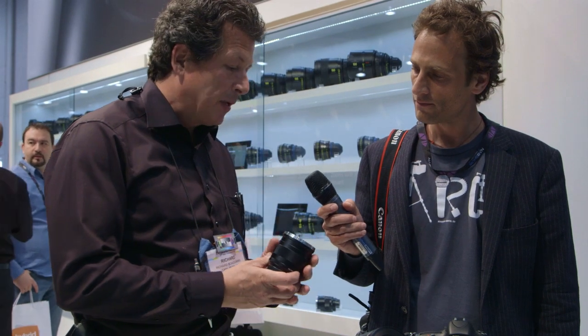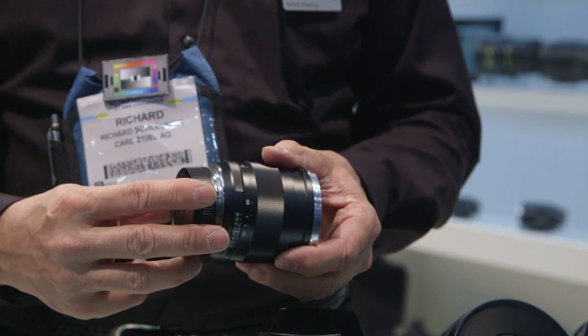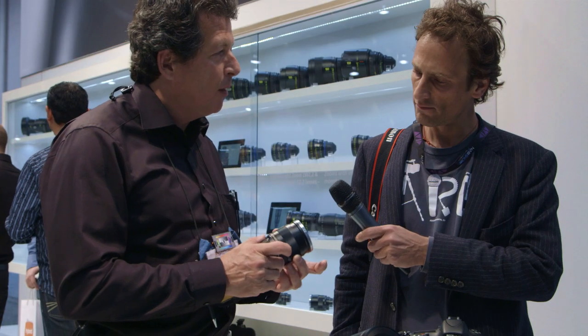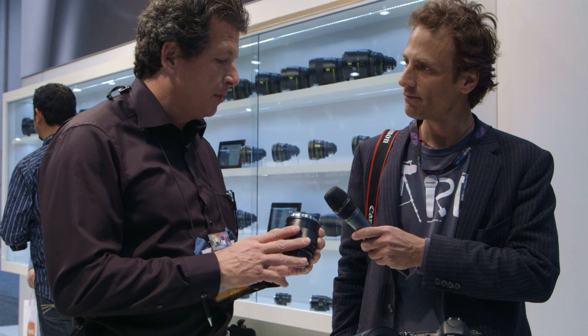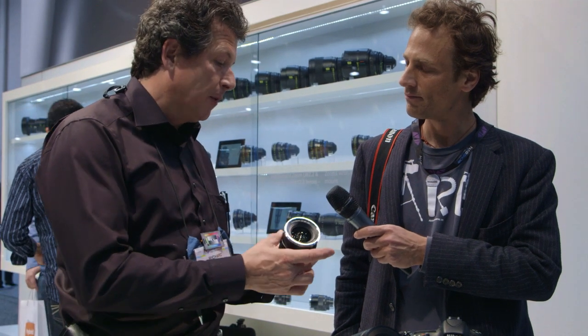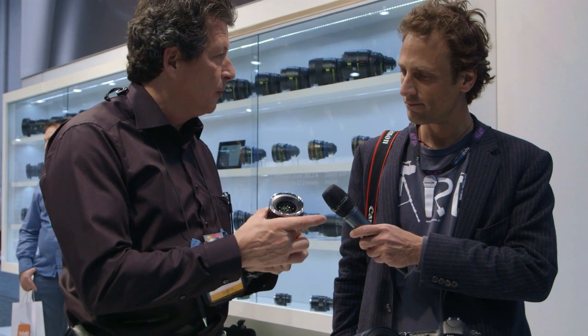The second to last lens we introduced late last year was the new 25 f2. It's a beautiful lens, extremely sharp, virtually no chromatic aberration out to the edges of the frame — really for the critical photographer and filmmaker. Just a really lovely lens. Like all of our SLR lenses, a very buttery smooth focus, hard stops at the infinity and close focus mark.